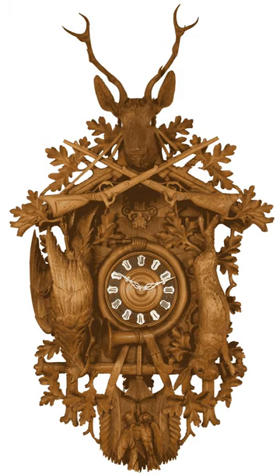On quartz clocks the weights are conventionally cast in the shape of Aleppo pine cones made of plastic rather than iron, as are the cuckoo bird and clock hands. The pendulum bob is often another carved leaf. The weights and pendulum are purely ornamental as the clock is driven by battery power. As with mechanical cuckoo clocks, the dial is usually small, and typically marked with Roman numerals.